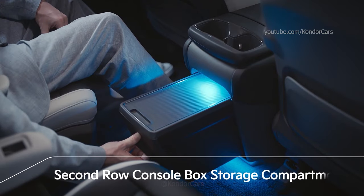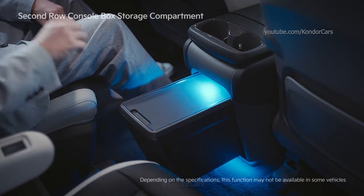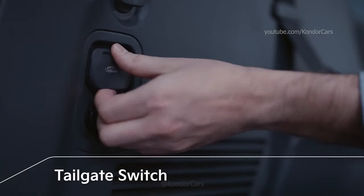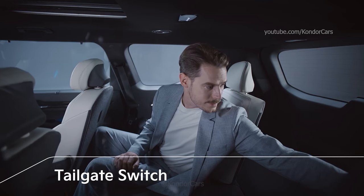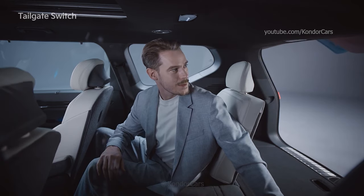There's a console box storage compartment in the second row, which can be used as a temporary table, improving the convenience of passengers in the second row seats. In addition, the tailgate switch inside the vehicle allows passengers to open the tailgate from inside, which is convenient when camping in the vehicle.